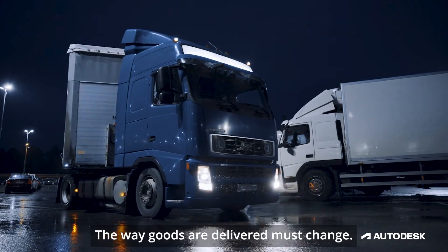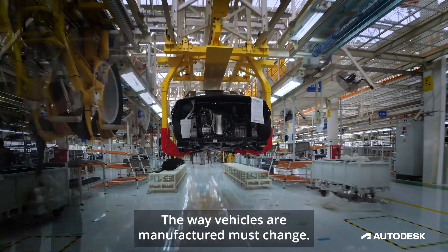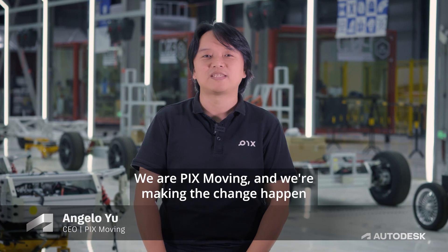The way we travel must change. The way goods are delivered must change. The way cities work must change. The way vehicles are manufactured must change. We are Pixmoving, and we are making the change happen.